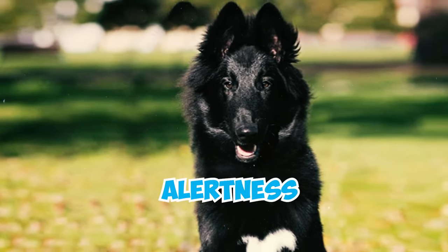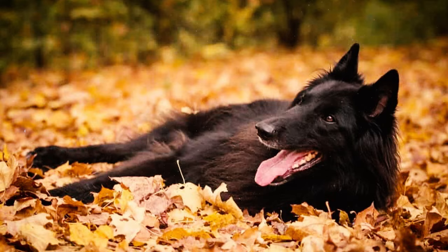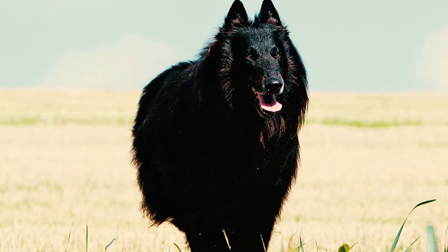Groenendaels are known for their alertness. With their sharp eyes, upright ears, and vigilant demeanor, they possess excellent observation skills, which make them exceptional watchdogs. They also don't bark much, which means that when they do vocalize, it signals something worth your attention.